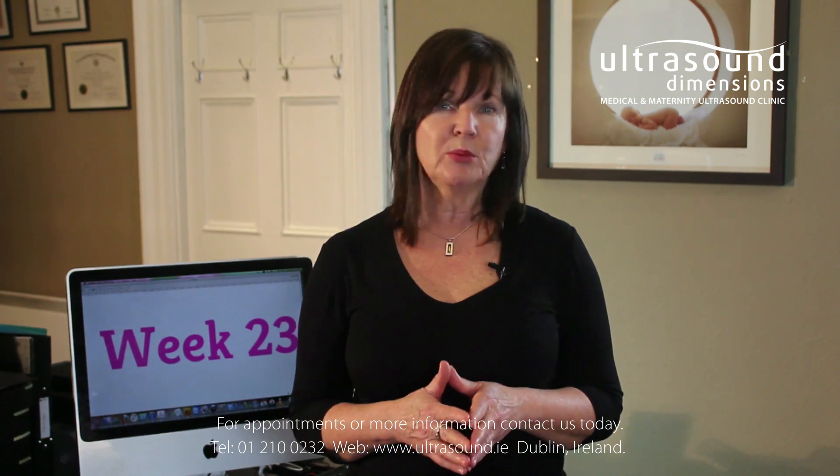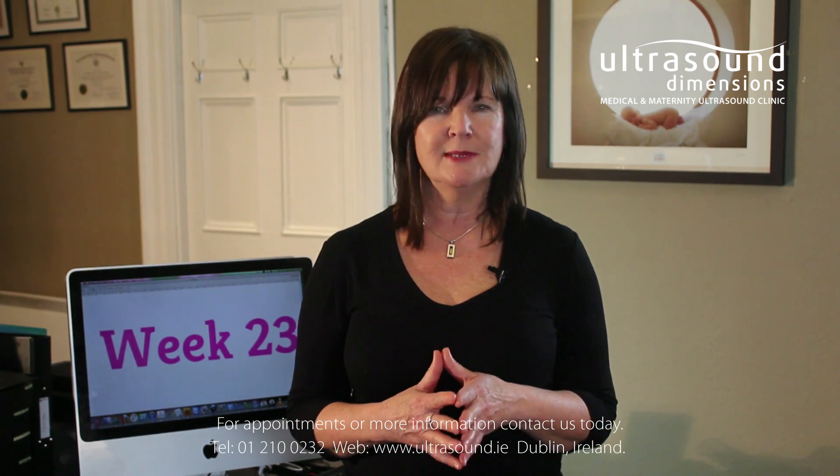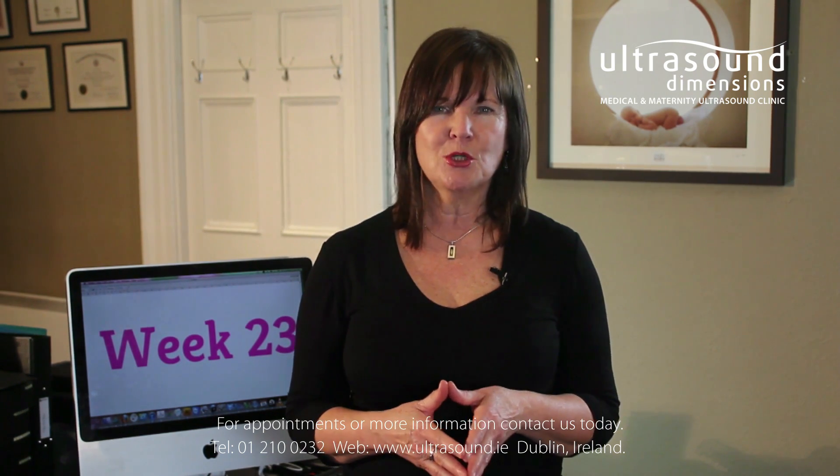Your baby still has plenty of room to move around inside your uterus, so you can expect to feel strong fetal movements this week. When you lay down you may even be able to see her kick or squirm about. Enjoy these special moments while you can.